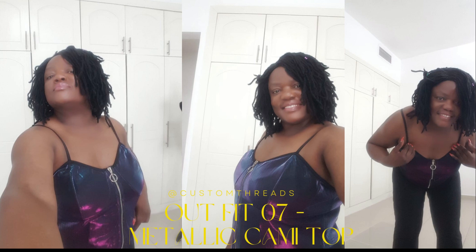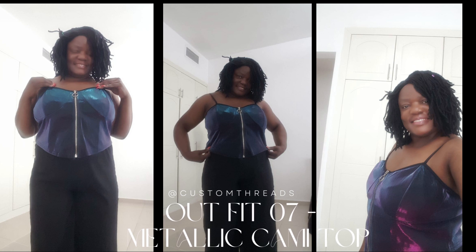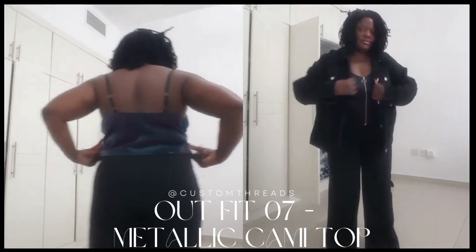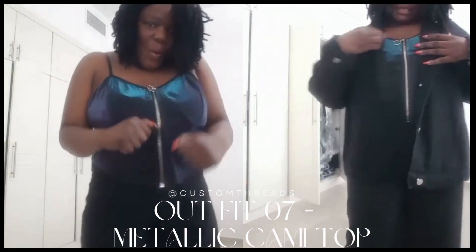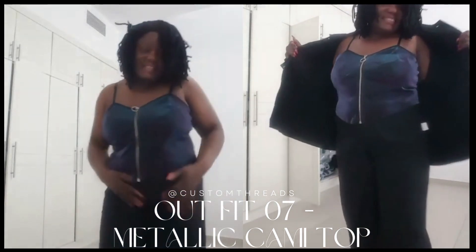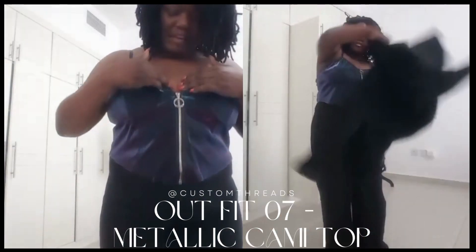Outfit number seven: my special metallic cami top. When I'm feeling a little adventurous, I opt for the metallic cami top. It instantly elevates my look and adds a touch of glamour. Whether I'm going out with friends or attending a special event, this top never fails to make a statement. I can also layer it with a jacket or a light scarf, especially at night when air conditioning is strong, and that works perfectly.